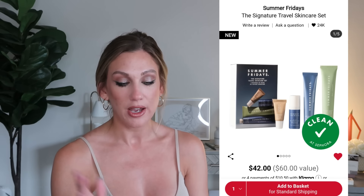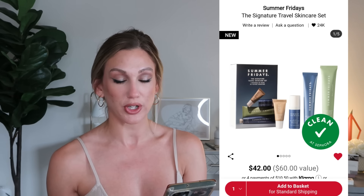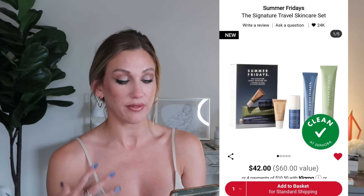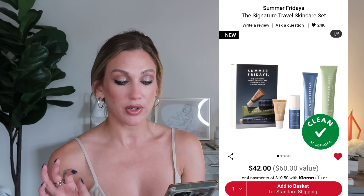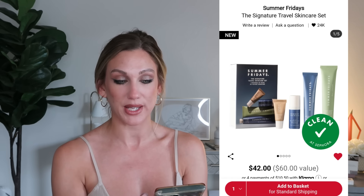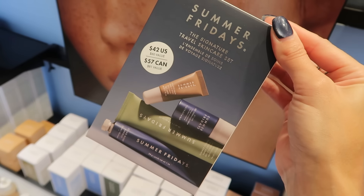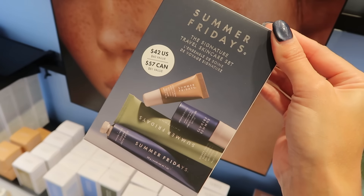From Summer Fridays, the Signature Travel Skincare Set is $42, a $60 value. It includes the Lip Butter Balm in Vanilla, the Jet Lag Deep Hydration Serum, the Jet Lag Mask — which has gone viral — the Super Amino Gel Cleanser, and the Overnight Eye Serum. These look like great products especially if you're traveling around the holidays.